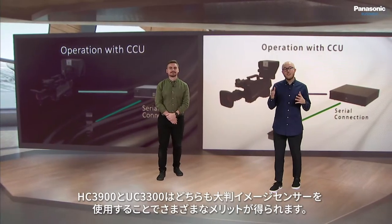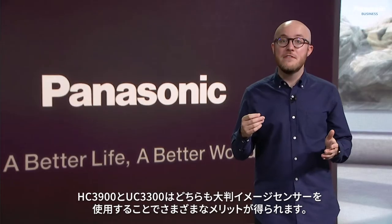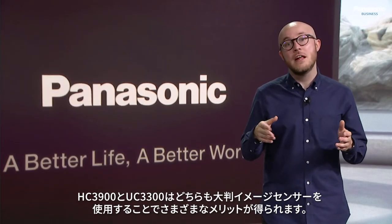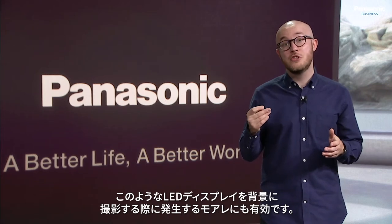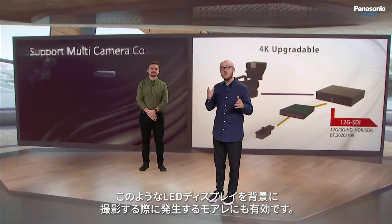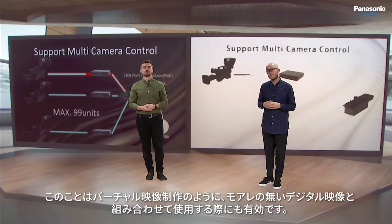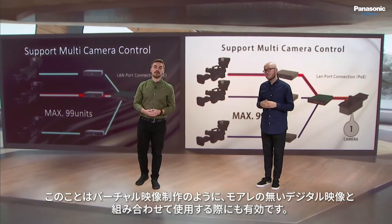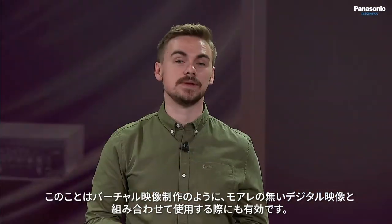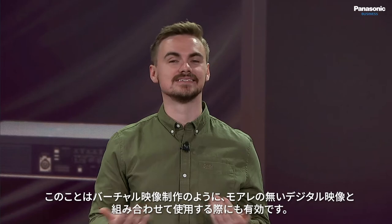Both the HC3900 and UC3300 benefit from the use of a super 35mm MOS sensor and therefore counteract potential moiré issues that can otherwise be a problem when using LED backdrops like we are here. These features support the creation of hybrid worlds whereby both the physical and the digital world can be bridged together, meaning that the picture is non-obtrusive when used in a virtual environment such as this.